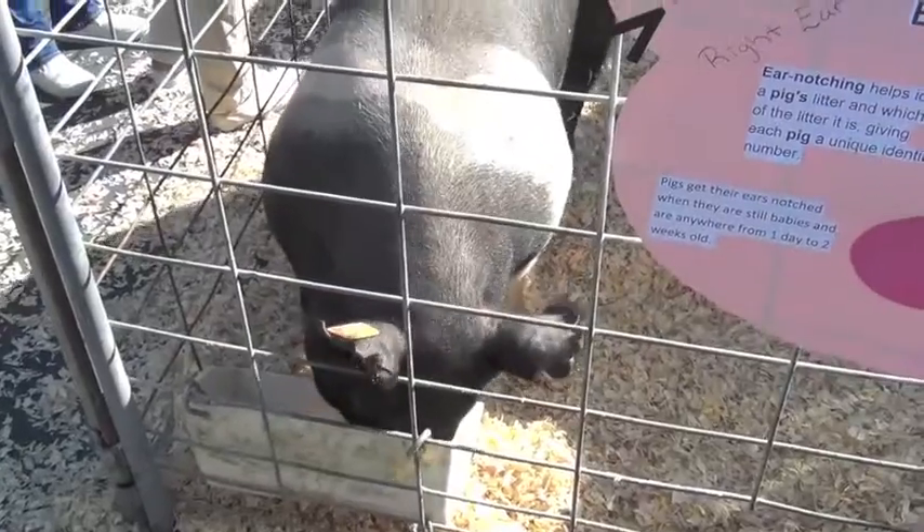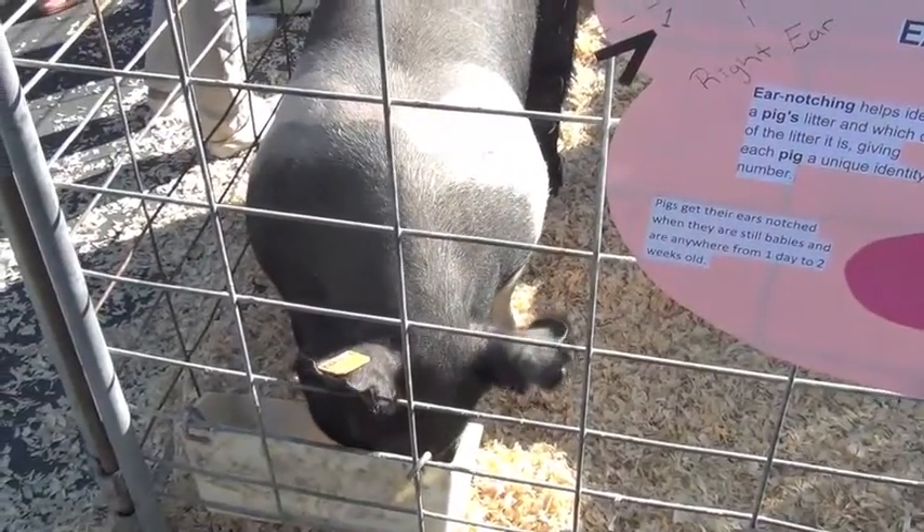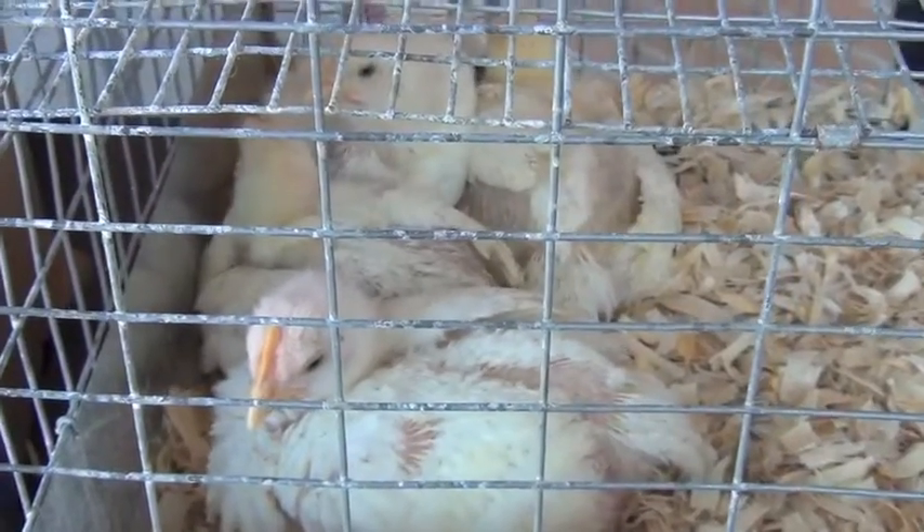We had our officer team group up and we all chose different parts of what our ag program has. We decided, I'll take hogs and I'll take sheep, or whatever. So each officer had their own little group. They got people from that group — someone who's done sheep before, someone who's been in ag-bio, someone who's been in ag-geo. They're basically just talking about why they are in this project and what they like about it.